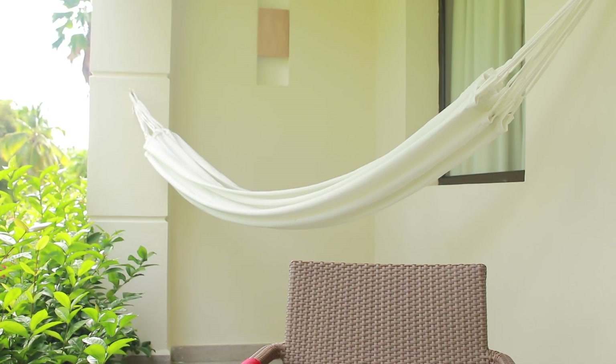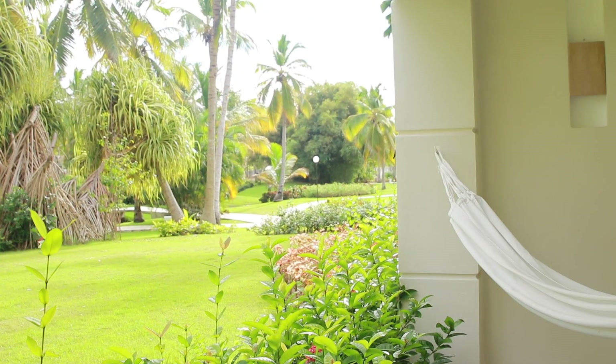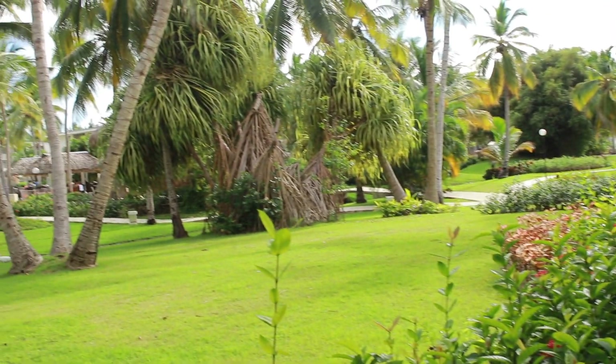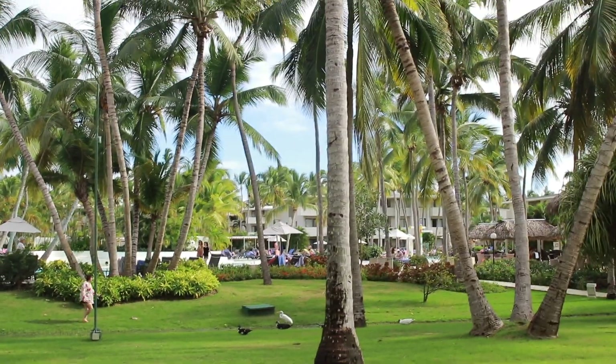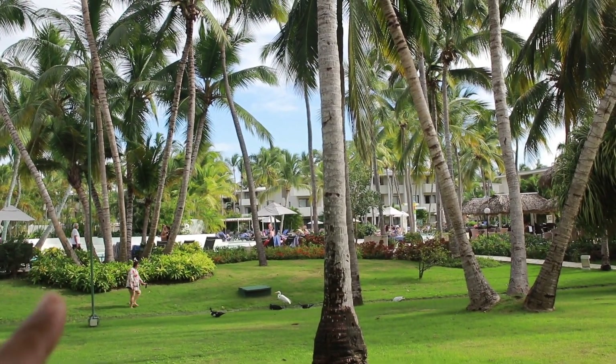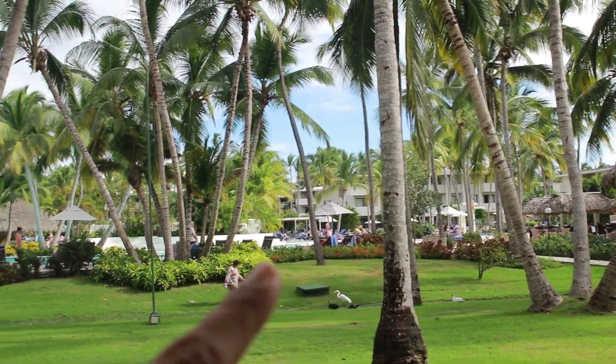Alright my loves, I'm going to show you around a little bit. I'm at a resort in Punta Cana — it's the second time I've come to this destination and I absolutely adore it. Here's the view from my balcony — this is a very nice resort, and here is the beginning of the swimming pool.